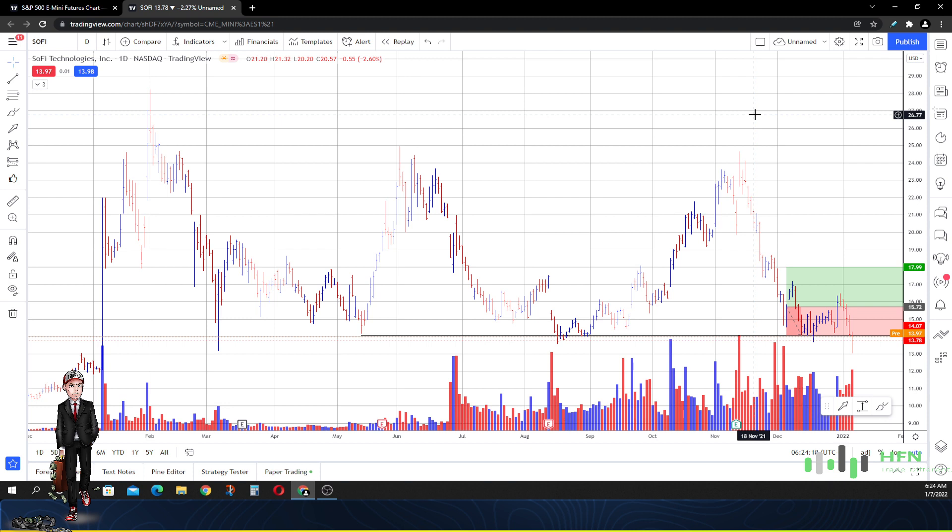Hit the like button and also subscribe to the channel, because this is what I do — I pay attention to the money, and the money is seen on the price chart. Everyone else's idea as to where they think price in SoFi is going to go is already listed here. We can actually see what the majority of the market thinks, and once you can see that you can actually participate right alongside with them.